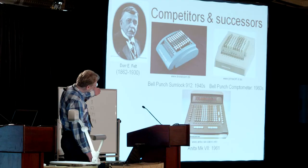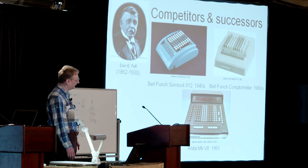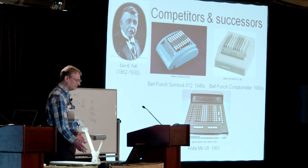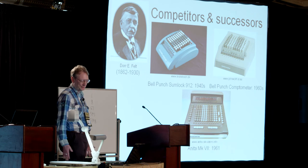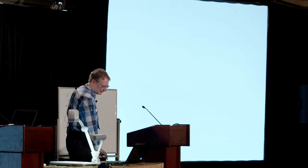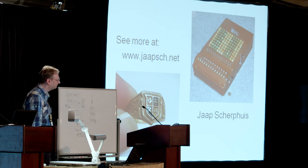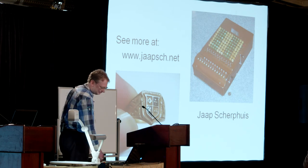The first electronic machine was still of a Comptometer type — that kind of keyboard. But with the coming of computers, that was the end of this type of machine. If you want to see any more about this, you can visit my website. Thank you very much.